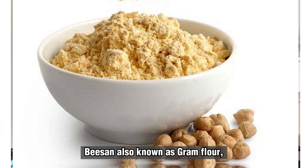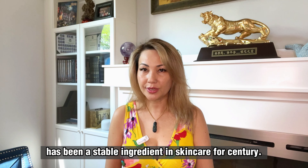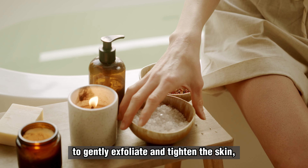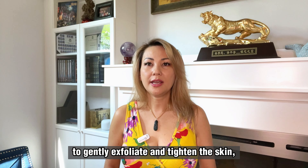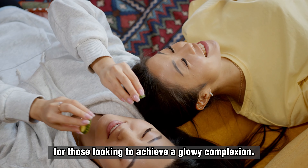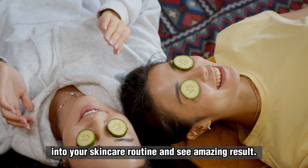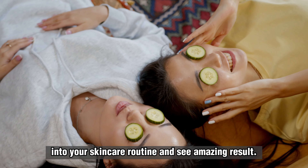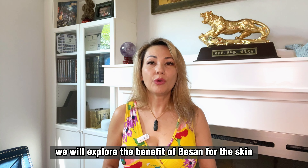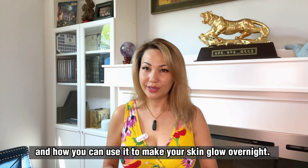Another great thing about using sandalwood as a DIY remedy for skin is that it is suitable for all skin types. Whether you have oily, dry or combination skin, sandalwood can help improve your skin's overall health and appearance. And because it is a natural ingredient, it is gentle enough to use on a daily basis. So if you are looking for an easy and affordable way to get glowy skin, sandalwood may be just what you need.